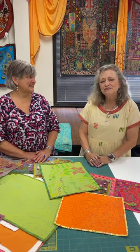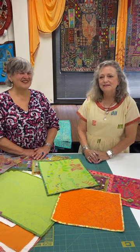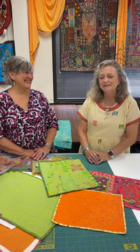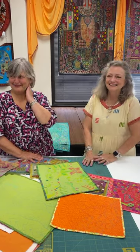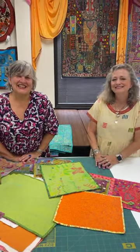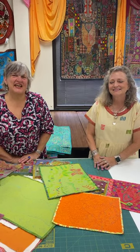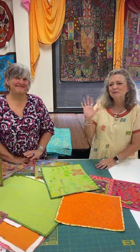You want to remind them of your website? SusanEdmondsonDesigns.com — that is E-D-M-O-N-S-O-N. Have a great day today. Thank you for joining us and we look forward to seeing you in the store. Bye!